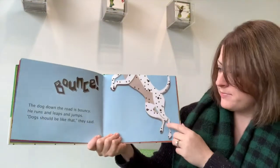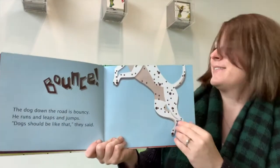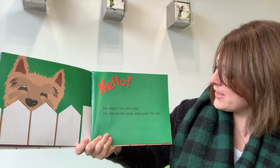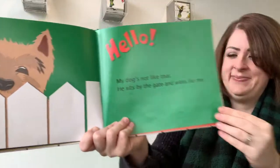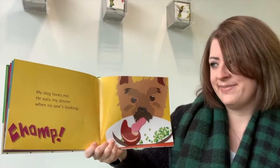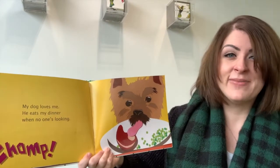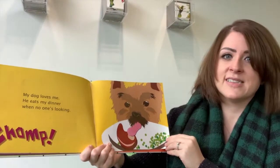It's like he might be a Dalmatian. Can you show me how you would bounce? Bounce! My dog's not like that. He sits by the gate and waits for me. My dog loves me. He eats my dinner when no one is looking. Do you feed your dog too? I do all the time. Dogs love people food.